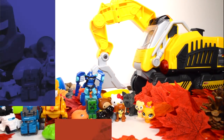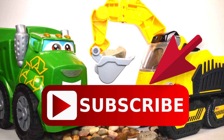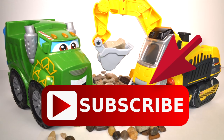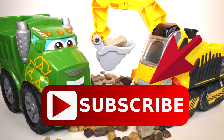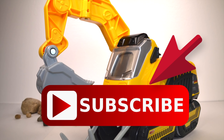Thanks for watching. Be sure to subscribe to this channel if you have not subscribed already, and click the like button if you enjoyed this video. Leave a comment down below in the comment section — I would love to hear your thoughts on this video. See you guys hopefully in the next video. Bye!